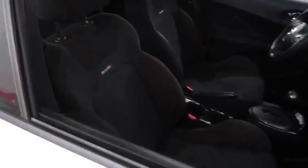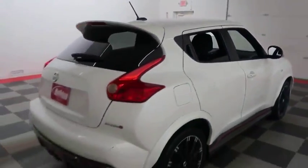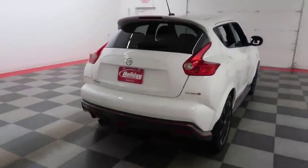Inside, cloth interior. Seats are clean all the way throughout. One more look down the passenger side, then we're gonna swing around to the back end.